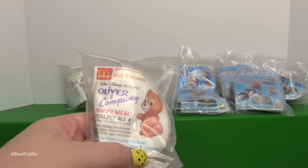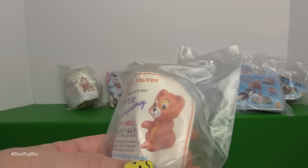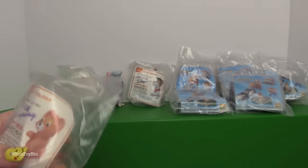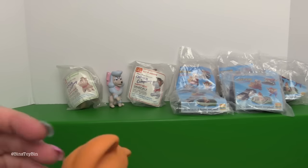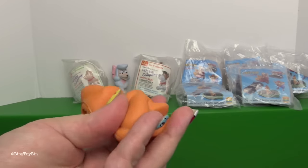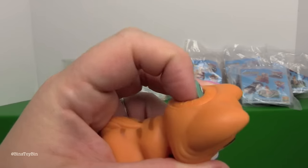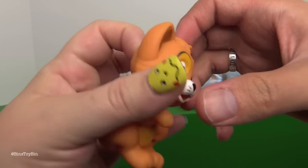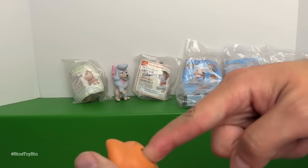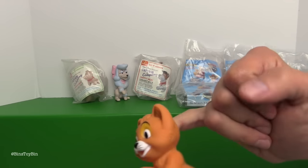This is set one from the McDonald's Happy Meal. There were only four to collect, and this is Oliver of course. McDonald's went for the star character right in week one. Here is Oliver - little finger puppet. My finger doesn't fit in. Do our big fingers fit in the hole? No. Maybe my pinky finger. There we go.